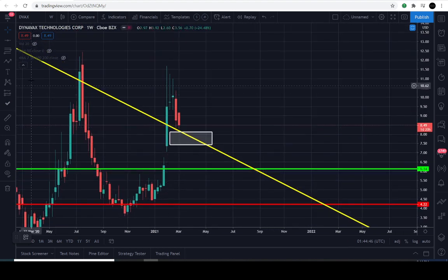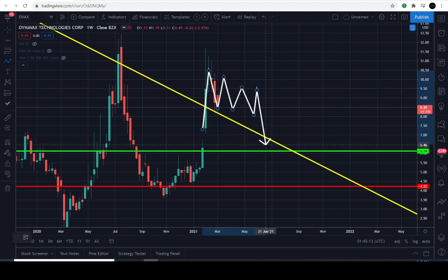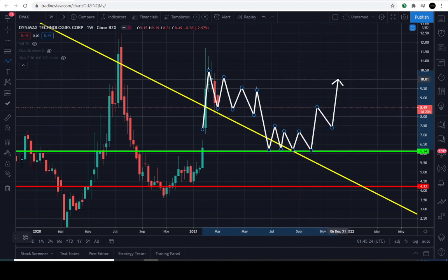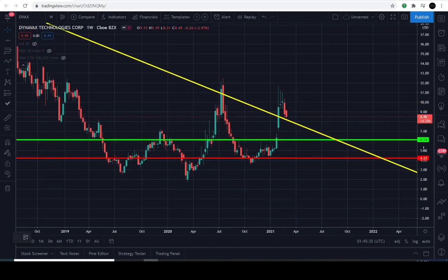Even in the worst case scenario, if the buyers fail — as they have stepped up to the plate above this yellow line, which has been a challenge for this price action since day one — if the buyers cannot follow through with their obligation, then the worst case scenario is if they can stay above this level right here at about $6.20, they should still have a fighting chance to re-challenge this yellow line and make some fireworks to the upside. I truly want to see the buyers follow through with their obligation — at $11.80 — because it's really been a challenge. For those of you who have been invested in this stock since 2004, this has been a real challenge.